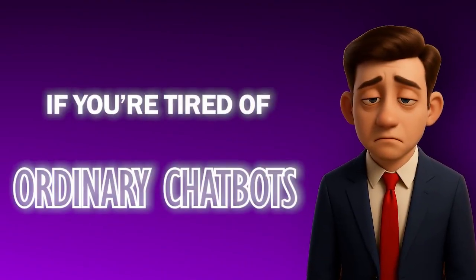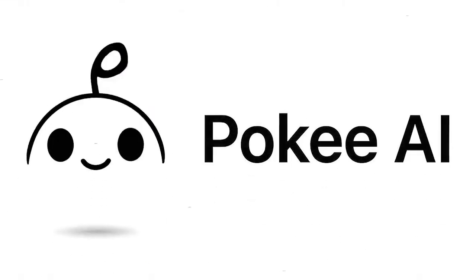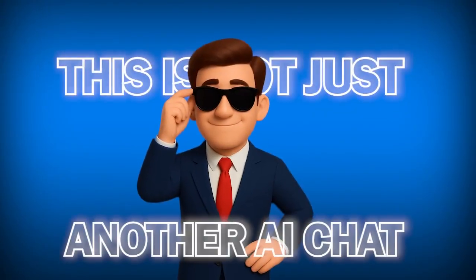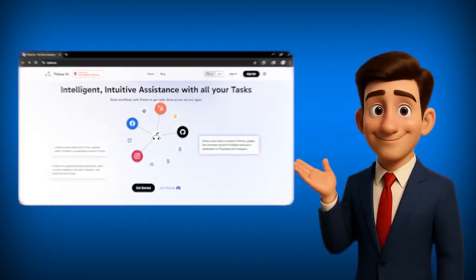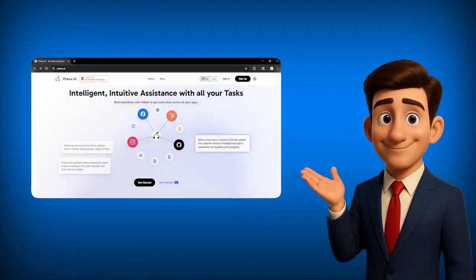If you're tired of ordinary chatbots that only reply with text and never actually help you get things done, then Poki is exactly what you've been waiting for. This is not just another AI chat — it's a complete intelligent assistant that understands your goals and helps you execute real tasks from start to finish.